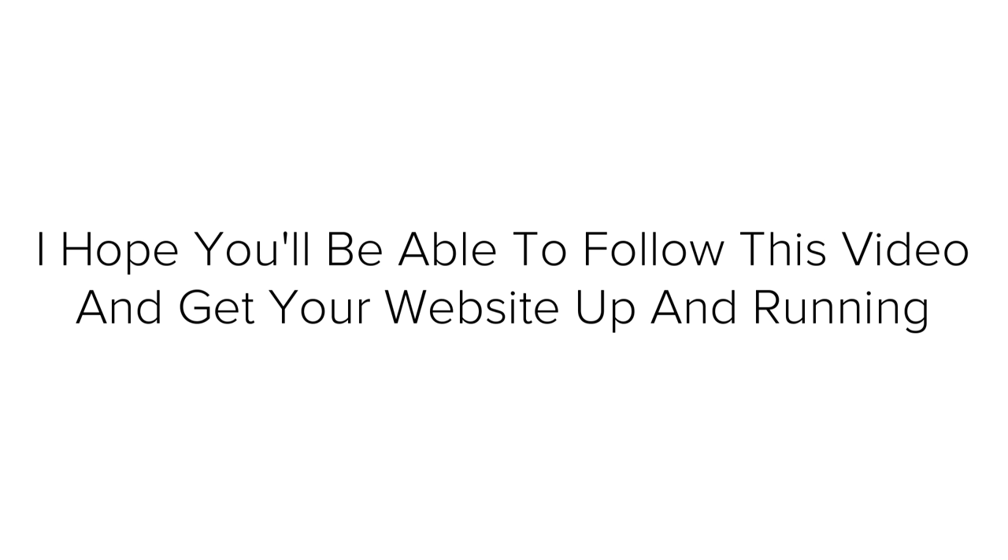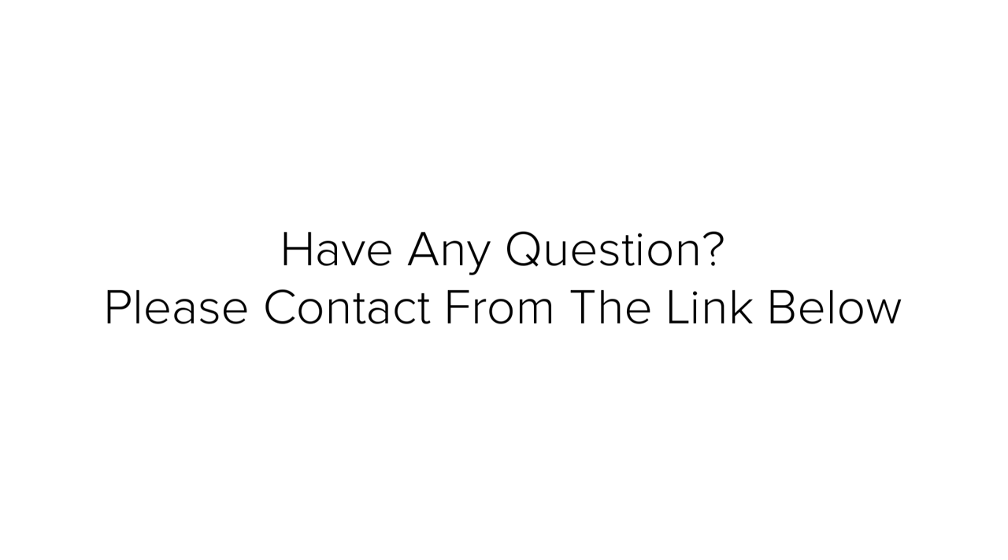So that's about it for this tutorial. I hope you will be able to follow this video and get your website up and running. That's all for now — thanks for watching. If you have any questions, please contact from the link below and I'll do my best to answer.